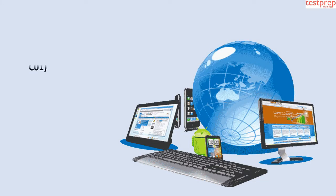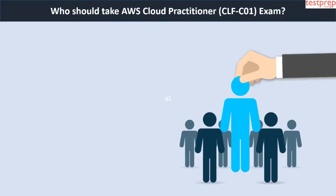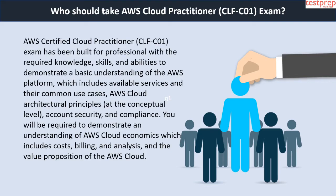Welcome to Test Prep Training. Today we will discuss the AWS Cloud Practitioner CLF-C01 exam. The AWS Certified Cloud Practitioner CLF-C01 exam has been built for professionals with the required knowledge, skills and abilities to demonstrate a basic understanding of the AWS platform, including available services and their common use cases, AWS cloud architectural principles at the conceptual level, and account security and compliance. You will also be required to demonstrate an understanding of AWS cloud economics, including costs, billing and analysis, and the value proposition of the AWS cloud.